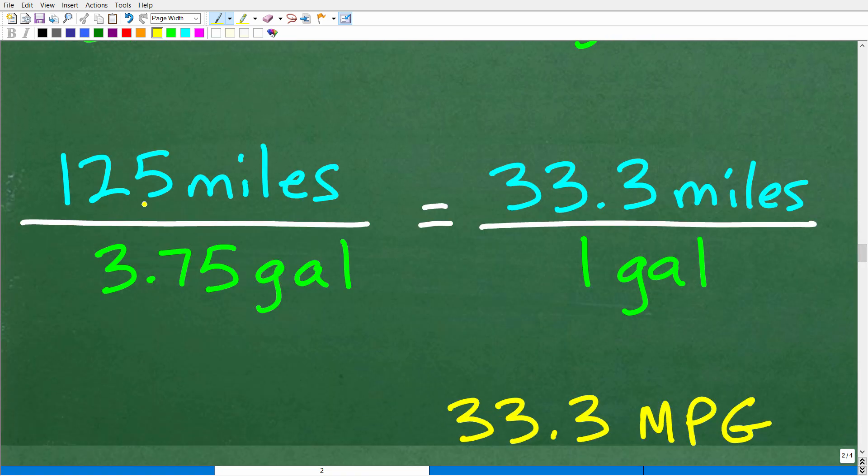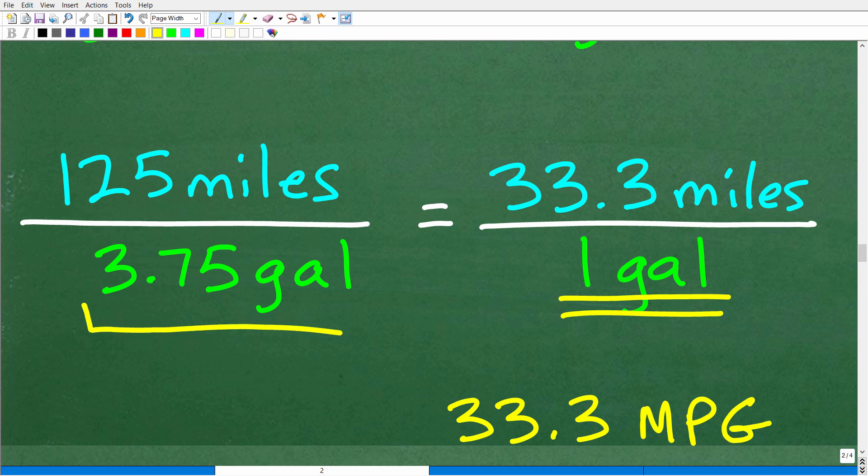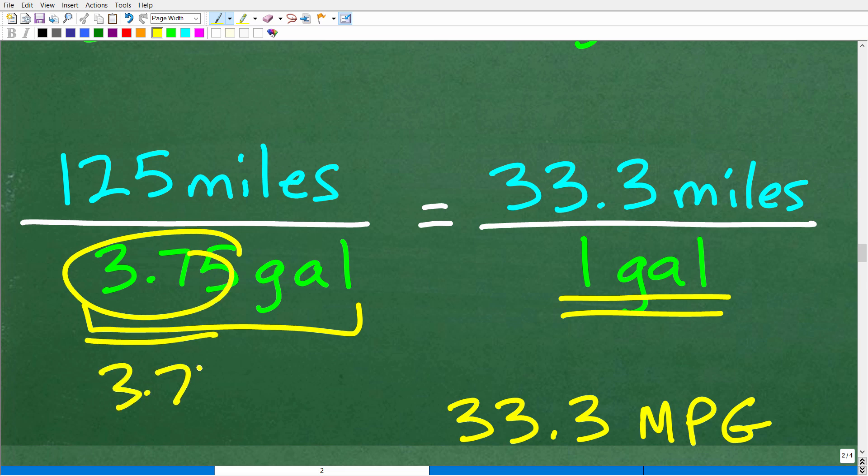If I have 125 miles and I used 3.75 gallons, I can divide 125 by 3.75. What I really want is 1 in the denominator — to know how many miles I can go on 1 gallon. So let's take 3.75 and divide it by itself, because anytime you divide a number by itself, the answer is 1.